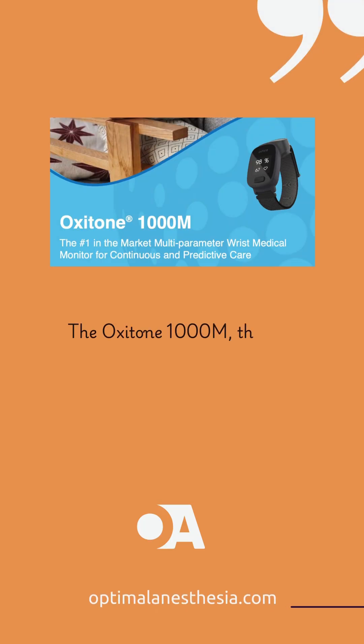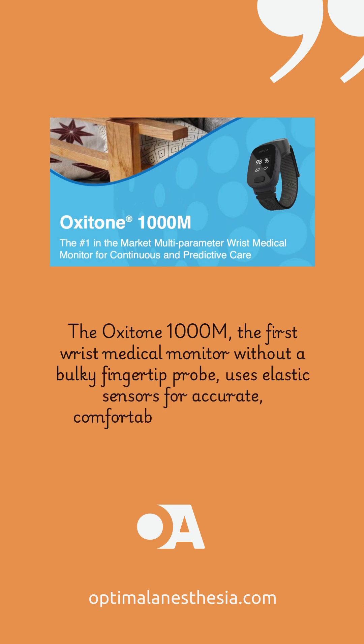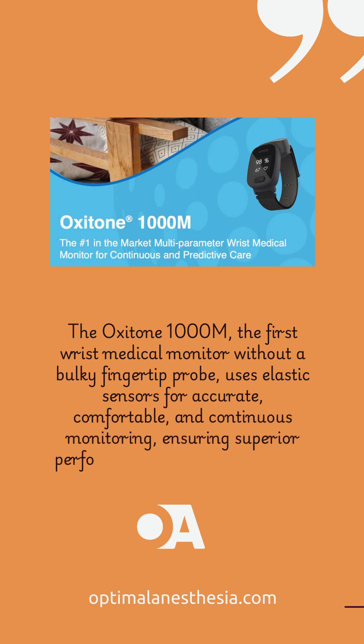Next, the Oxitone 1000M is a wearable pulse oximeter that continuously monitors your oxygen saturation and sends real-time alerts to your healthcare provider. It's like having a healthcare professional on your wrist.